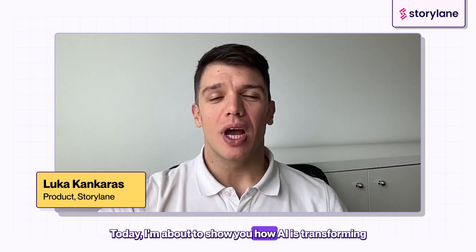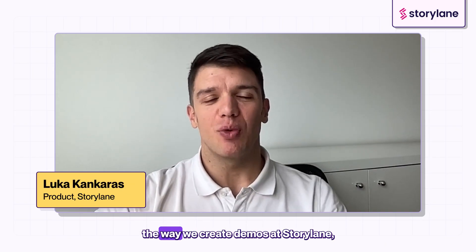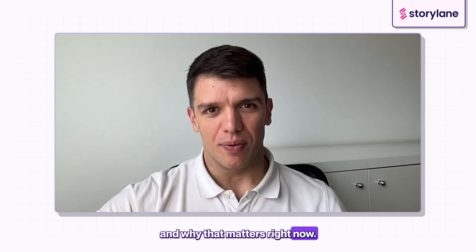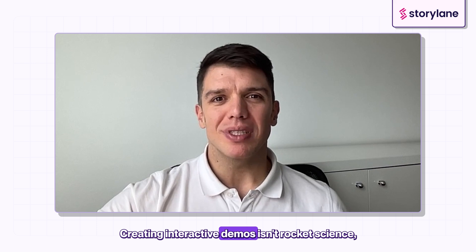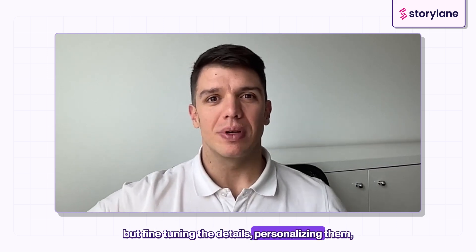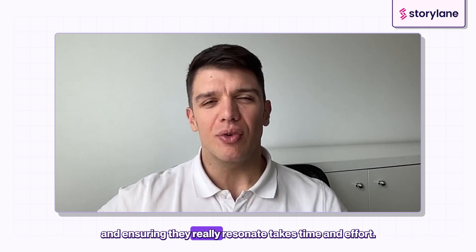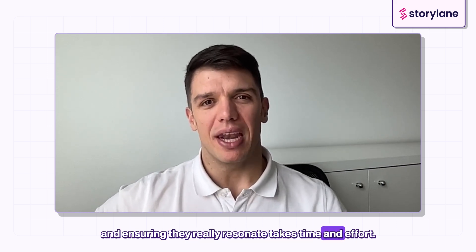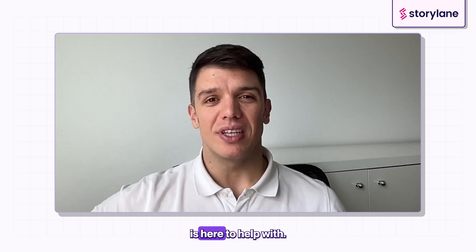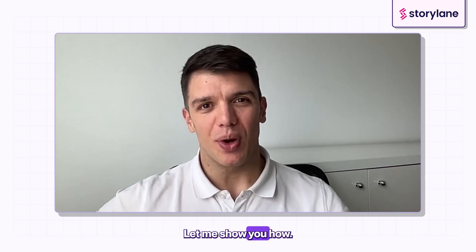Today I'm about to show you how AI is transforming the way you create demos at StoreLane and why that matters right now. Creating interactive demos isn't rocket science, but fine-tuning the details, translating them, and ensuring they really resonate takes time and effort. That's exactly what our AI-powered lineup is here to help with. Let me show you how.